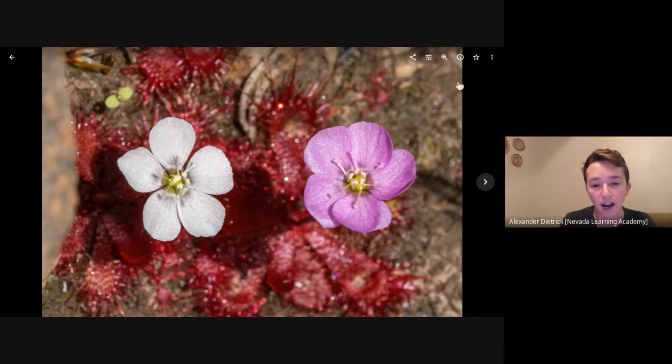Here are these plants growing together on Matrusberg in the Hex River Mountains. There's no geographic trend with these pink flowers — they pretty much pop up everywhere.